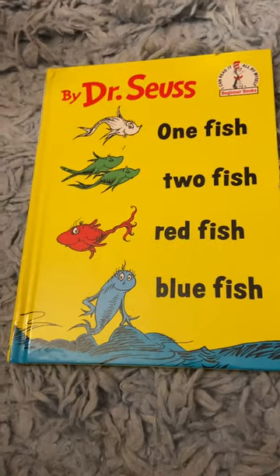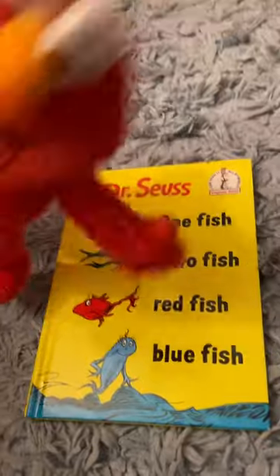Good evening everybody, this is the Mini and Coherent tonight. This is a special guest star for you. Say hello to Elmo, the enthusiastic three and a half year old red monster from Sesame Street. Hello everybody! Ha ha ha ha!